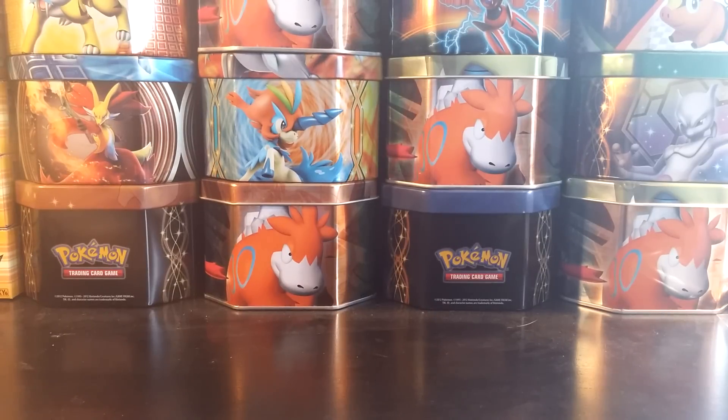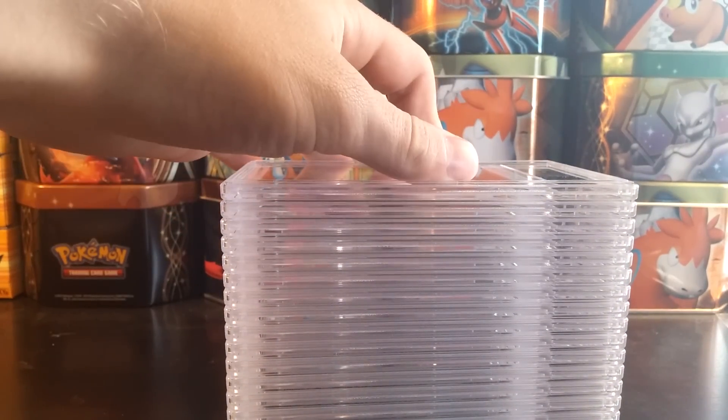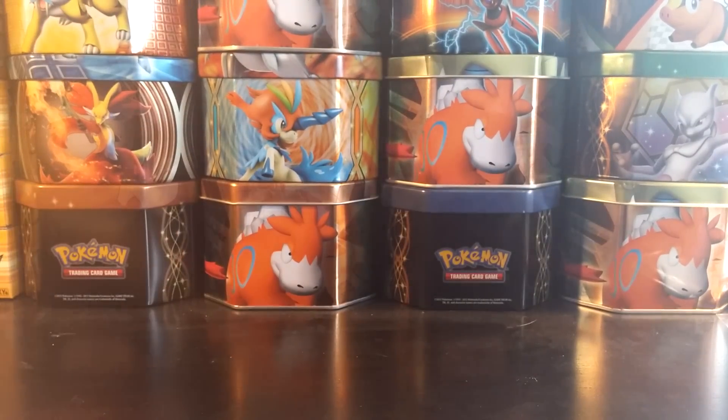What's up YouTube, this is 4thStarTCG and there are no PSA cards in the background, which means this is a PSA returns video, if you haven't already figured that out by the title. I have all 18 of my PSA graded cards back from PSA. I have not looked at these — I do know the grades — but I have not looked at any of these cards, don't know what order they're in.